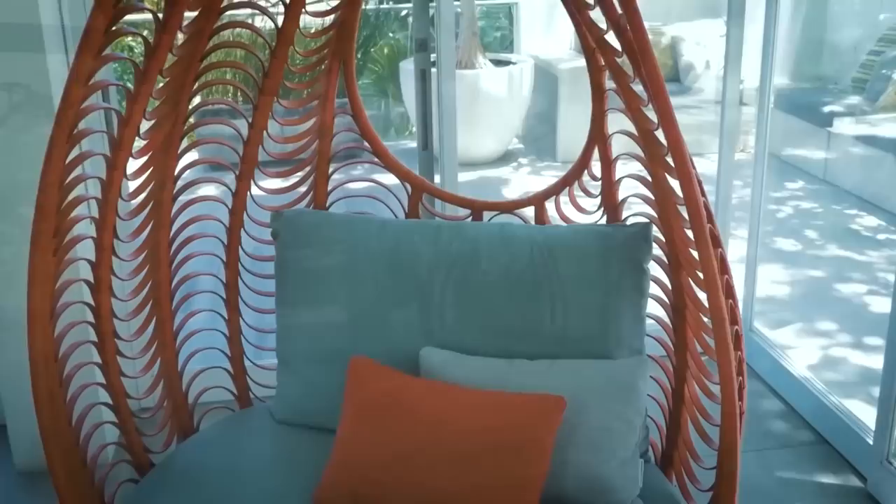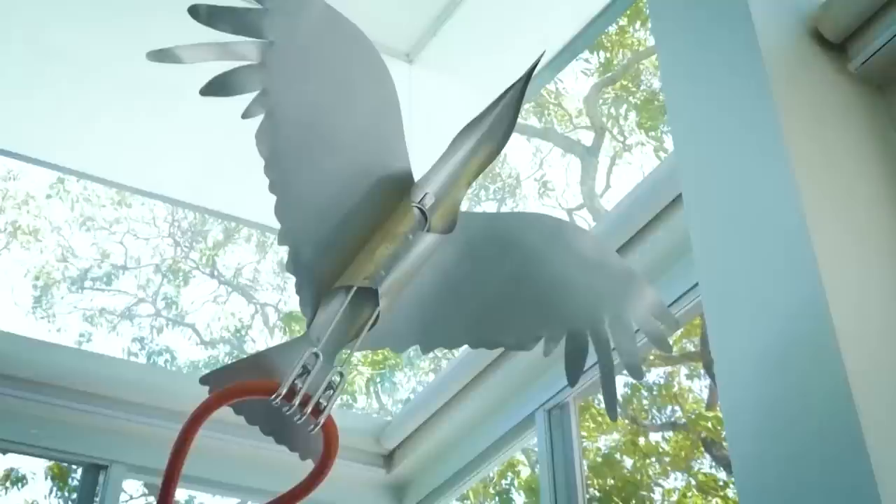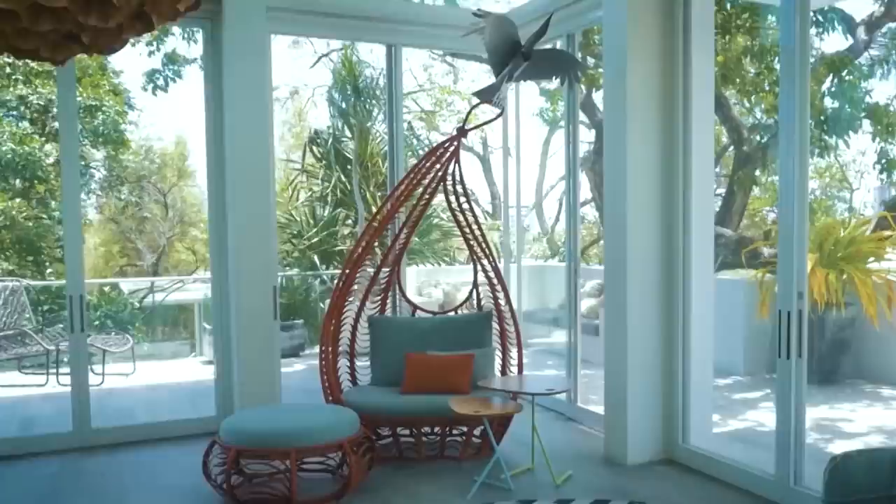Take this lounge chair from Kenneth's Lasso Collection as an example. All of the colors here are present in the rug, and the curved shape keeps the living room feeling soft and cozy. Even the metal bird on top of the lounge chair is designed to flow with the chair — it moves with the silhouette of the chair and feels organic to the space, along with all of Kenneth's other creations.